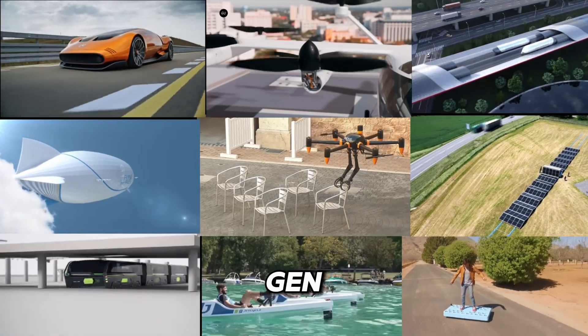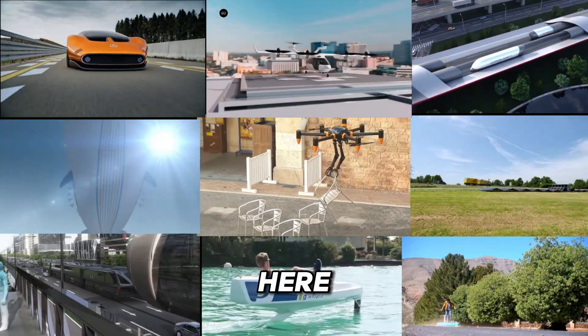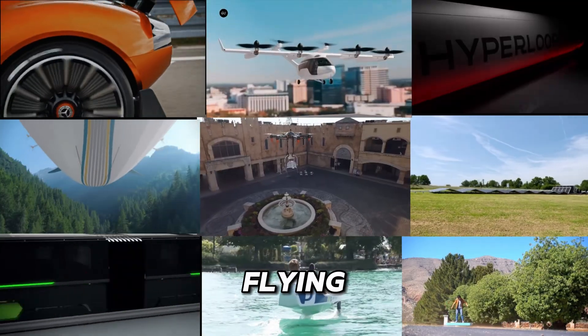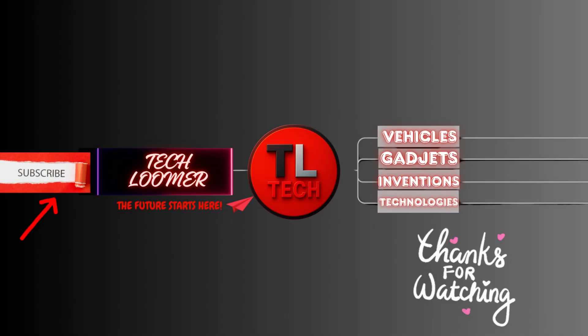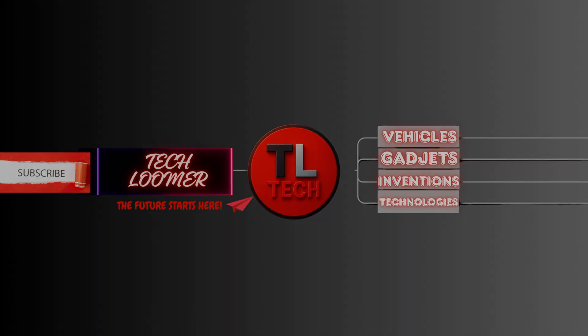These 10 next-gen rides prove the future of travel is already here. Which one blew your mind — the flying car or the hovering boat? Drop your pick in the comments, hit that like button, and stay tuned for more awesome tech from TechLumer.